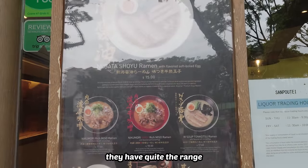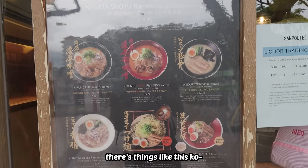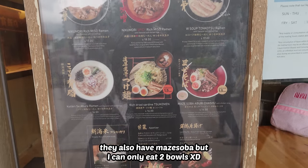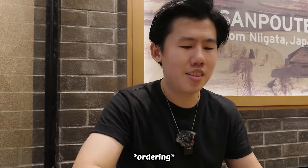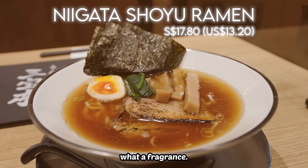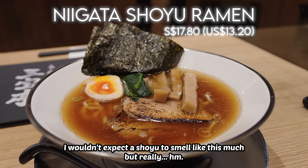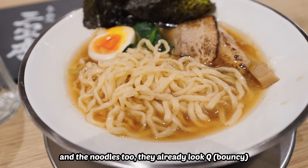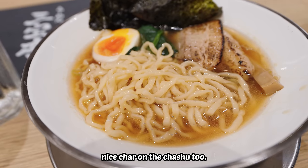They have quite the range and it's not just miso, shio, tonkotsu. There are things like Kotteri se abura which I've never seen before. They also have mazesoba but I can only eat two bowls. What a fragrance — I'm being bombarded by dashi. I wouldn't expect a shoyu to smell this much, but really. And the noodles too, they already look cute. Even just looking at them makes me happy. Nice char on the chashu too.